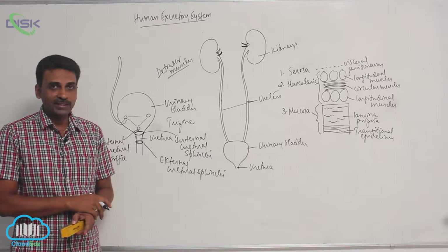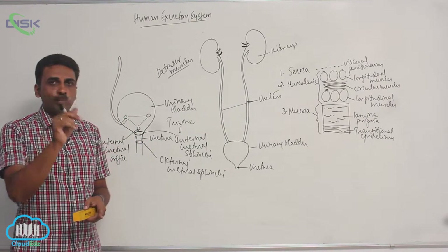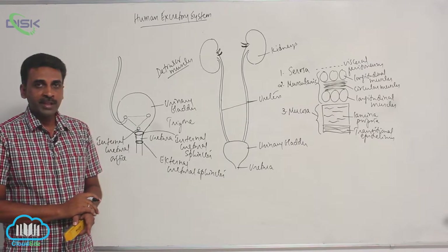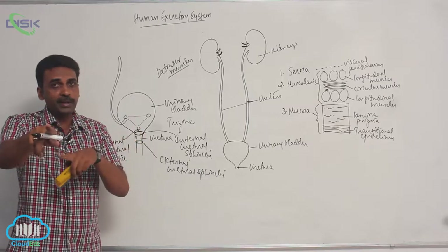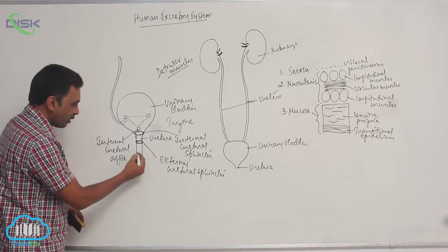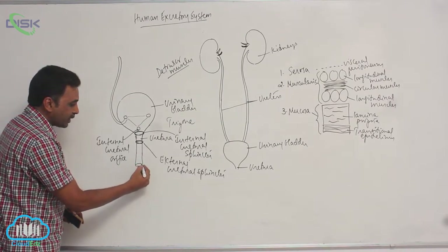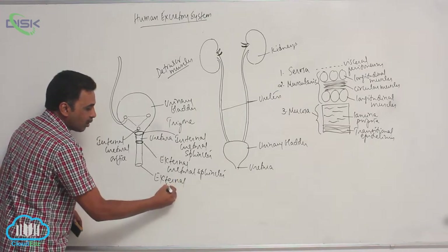In females, only urine passes outside through the urethra, so it is short — only around 5 centimeters — and it opens into the vestibule. In males it is around 20 centimeters, passes through the penis, and opens externally by the external urethral orifice. Wherever the urethra opens externally, that opening is called the external urethral orifice.